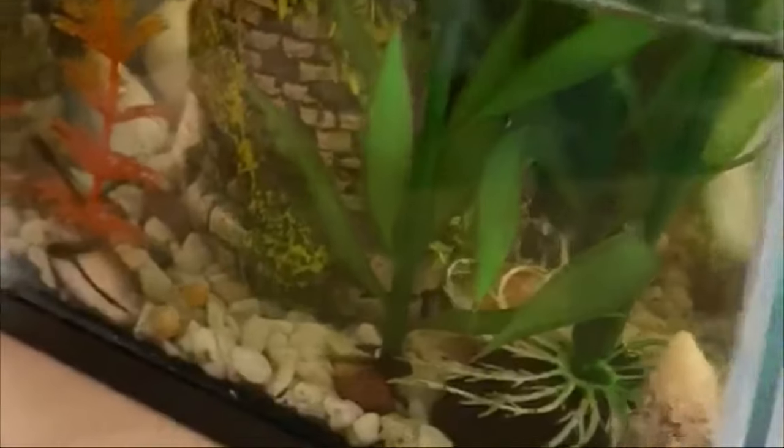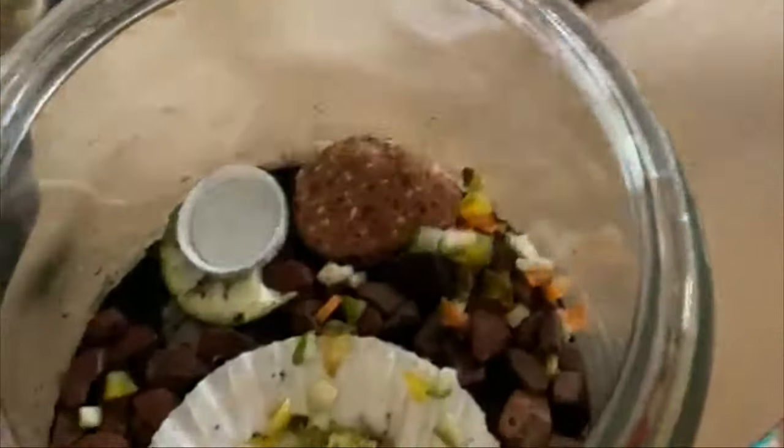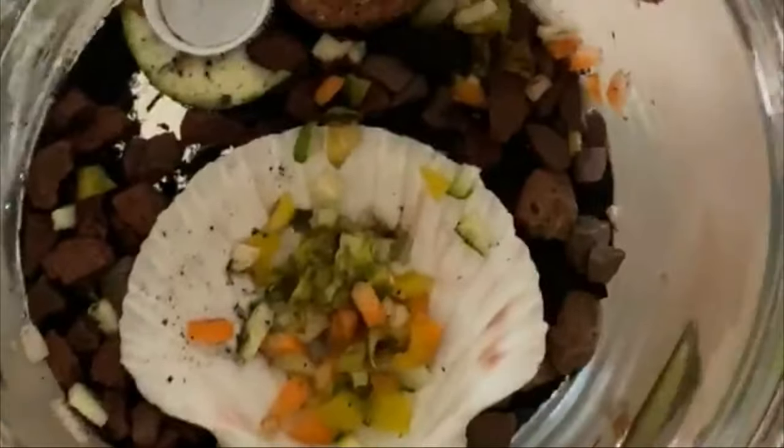I've also got little snails that I got from outside, which are also my pets. As you can see, they're hanging on the lid — I'll just show you them. This is their habitat with their food inside.